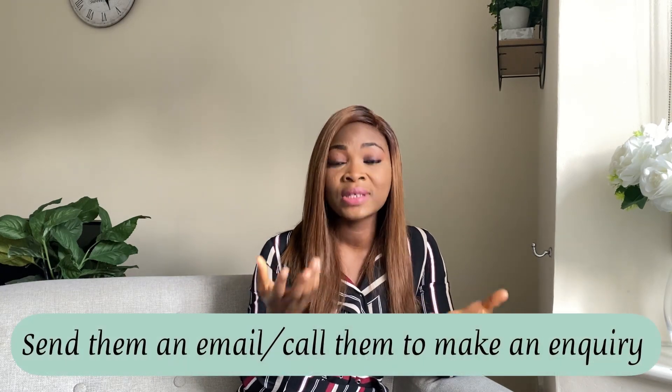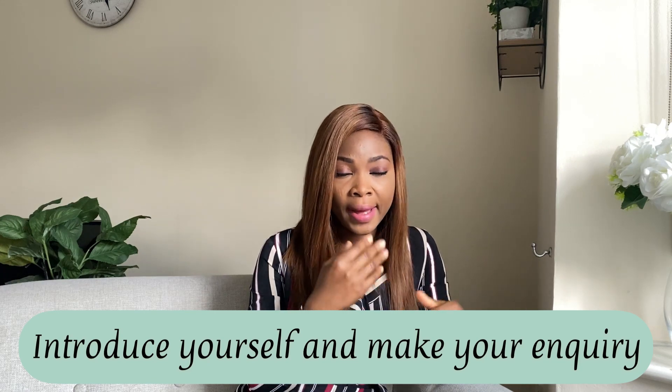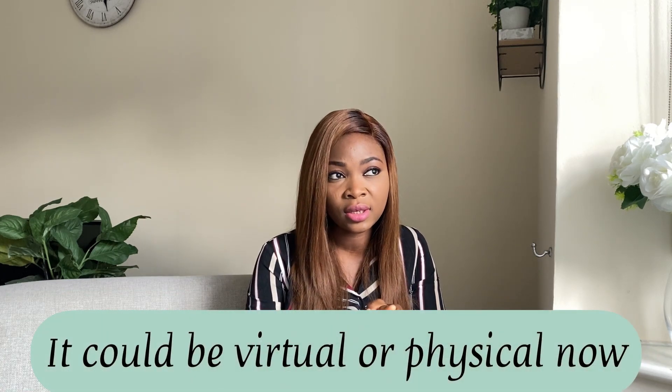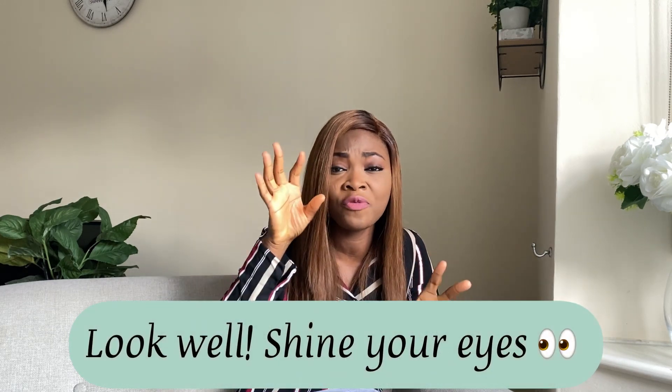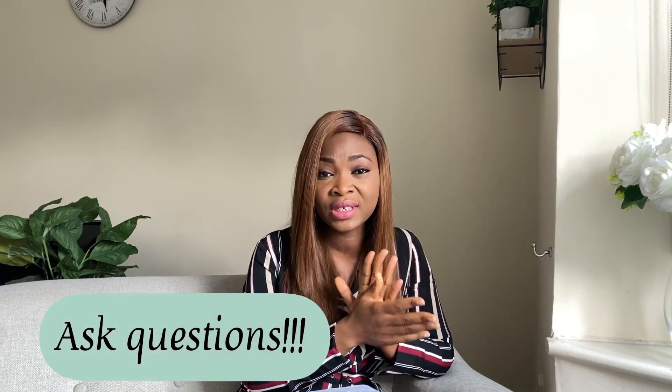After your search is complete and you've found houses you like, the next step is to send an email or call the letting agent to make inquiries. I usually say: 'Hello, my name is this, I am a nurse, I work with this hospital, and I am interested in this apartment.' Once both parties are agreed, you book a slot to view the house. Due to COVID-19, some agencies are not doing physical viewings — you may do a video call or watch a recorded video of the property.